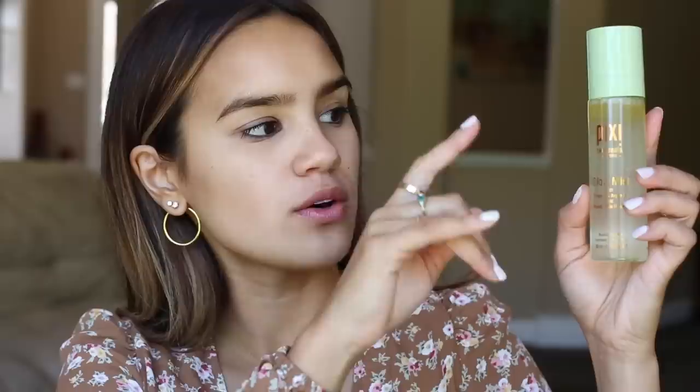Meghan loves the Tatcha Dewy Luminous Skin Mist — I love that too, but it is a very big splurge. A comparable dupe is the Pixi Glow Tonic. It's actually bi-faced, so the top layer typically has oil sitting at the top. Before you spray, shake it up so that the two mix together, and then you can spray this all over your face prior to makeup application as well as after. It gives you that dewy, glowy looking skin.